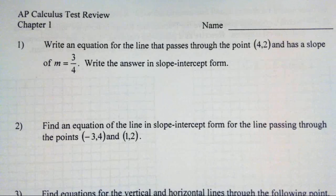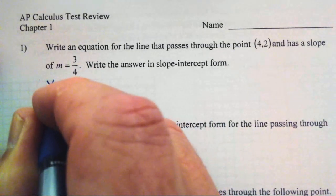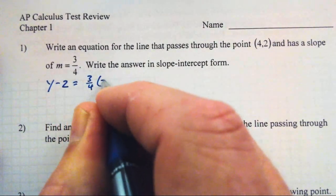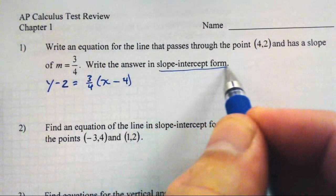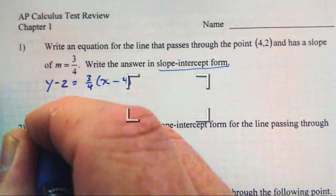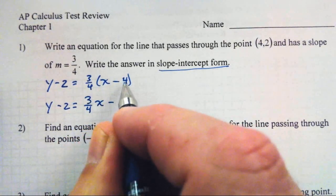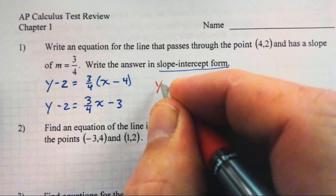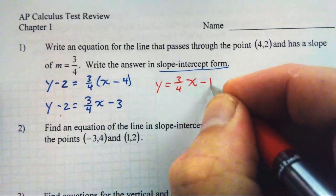Write an equation for a line that passes through the point (4,2) and has a slope of three-fourths. If we didn't need slope-intercept form, I'd write this in point-slope form: y minus 2 equals three-fourths times x minus 4. Distributing, the 4's cancel giving us three-fourths x minus 3. Adding 2 to both sides, y equals three-fourths x minus 1.